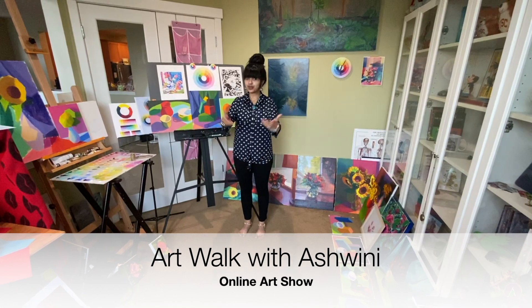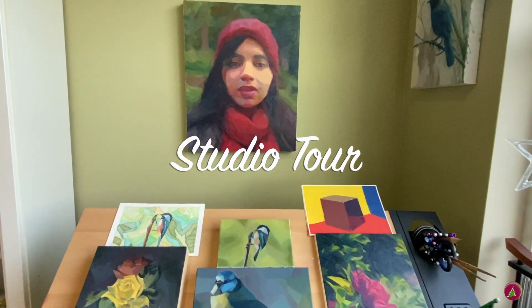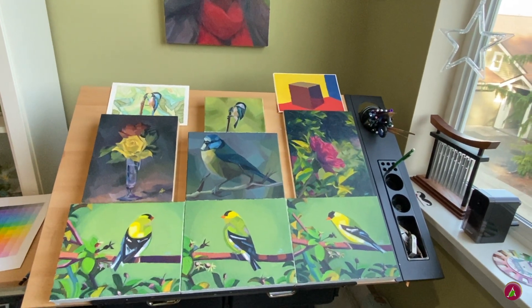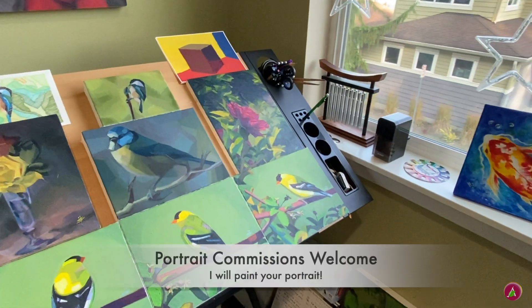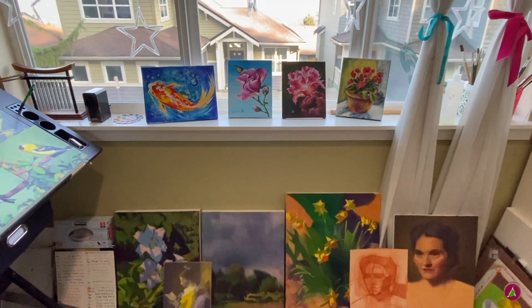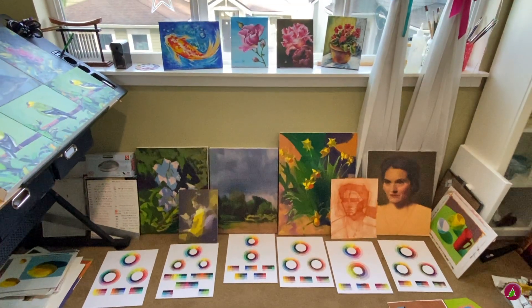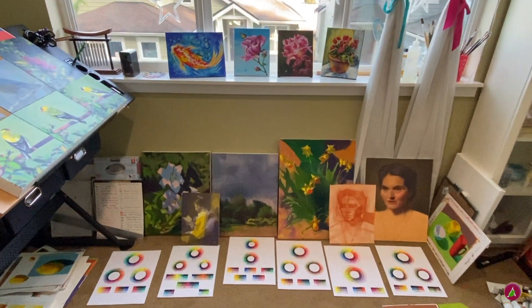Hi, welcome to Art Walk with Ashwini. I am walking you into my studio. On the wall is my self-portrait, on the table are birds and flowers. By the way, I am accepting portrait commissions — imagine giving a gift of a fun, colorful portrait painting to your friends and family. In the window is my early artwork, and on the ground are my paintings and my color studies, color algorithms.